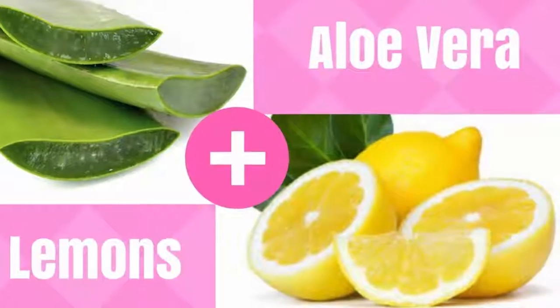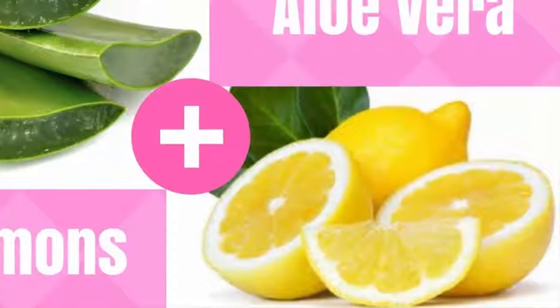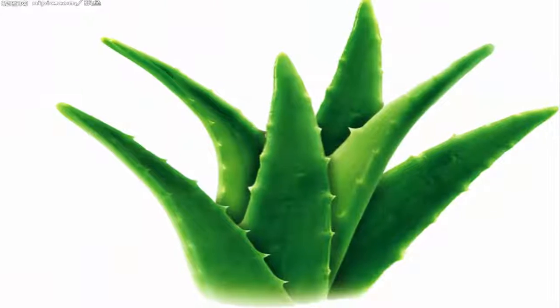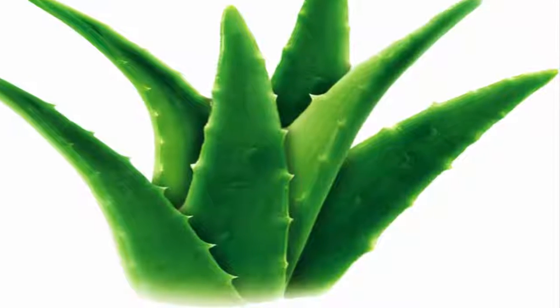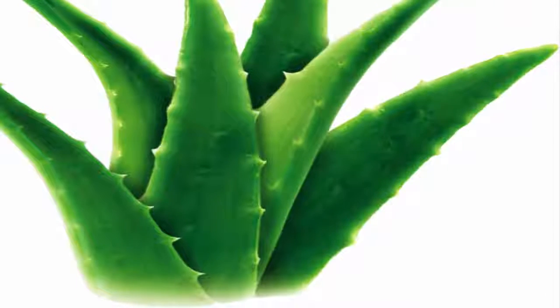This drink helps reduce water retention. The plant sterols found in aloe vera help improve body composition and reduce levels of abdominal fat. The cucumber and celery in this juice act as natural diuretics that flush out excess sodium in the body and reduce water retention.